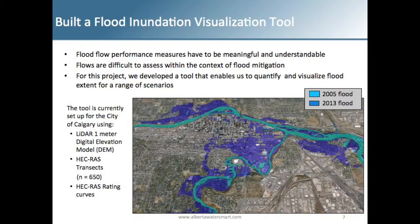The City of Calgary provided a high-resolution digital elevation model as well as HEC-RAS transects and rating curves from their HEC-RAS modeling. With a Google Earth interface, we produced a visualization tool where you could zoom in and out and look at different flood extents from different mitigation option scenarios. The light blue is the 2005 flood inundation on both the Elbow and the Bow through Calgary, and the darker blue is the 2013 floods.